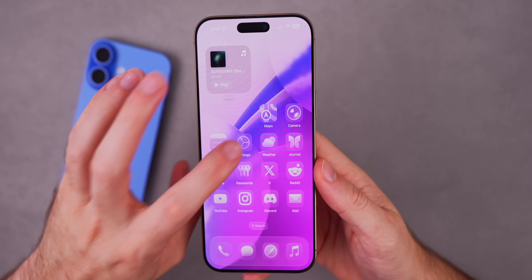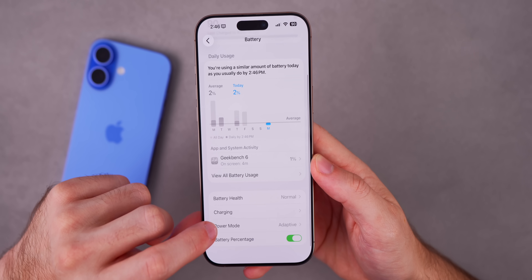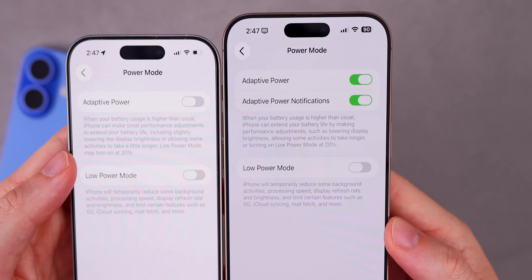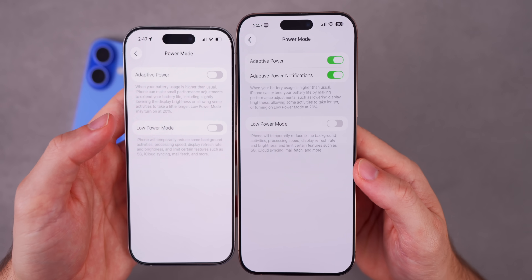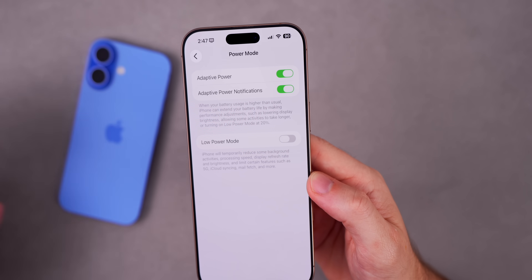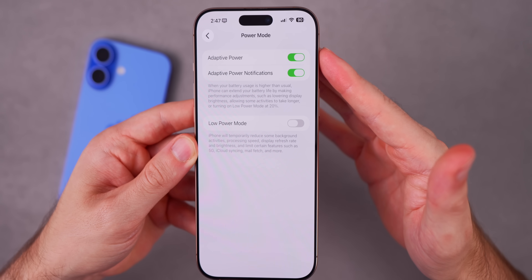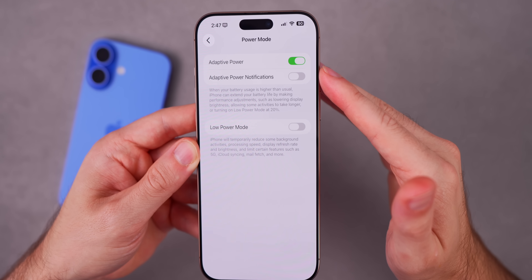There's a change inside Settings. If you head into Settings, go into Battery, then Power Mode with Adaptive Power turned on, there's a brand new toggle in beta 7 that was not in beta 6 — for Adaptive Power Notifications. If you want to receive a notification in your notification center when Adaptive Power Mode is activated, you can have that turned on. It is on by default, but you can turn it off if you don't want those notifications.